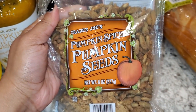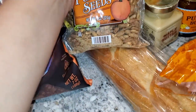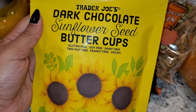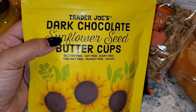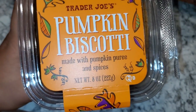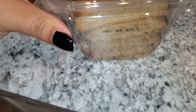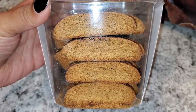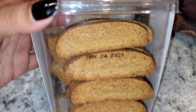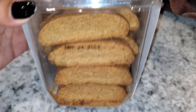I got pumpkin spiced pumpkin seeds — that just sounds amazing. There are also dark chocolate sunflower seed butter cups; I've never tried sun butter before so this should be good. And there's pumpkin biscotti made with pumpkin puree and spices — little mini biscottis, perfect for the season.